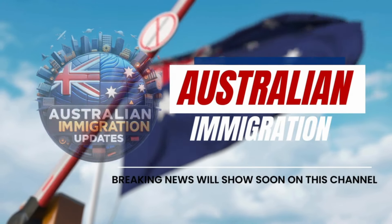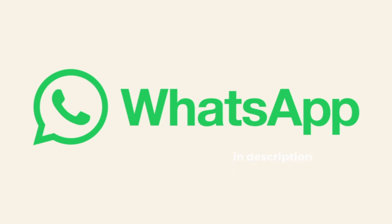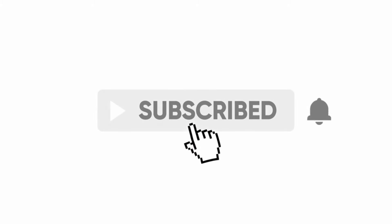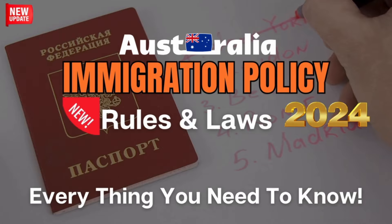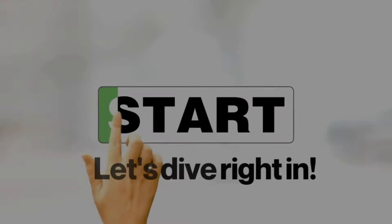Welcome back to Australian Immigration Updates. Today, we're diving deep into the biggest changes shaking up Australian immigration policy in 2024. From brand new visa options to important updates on existing programs, we've got everything you need to know. So let's get started.